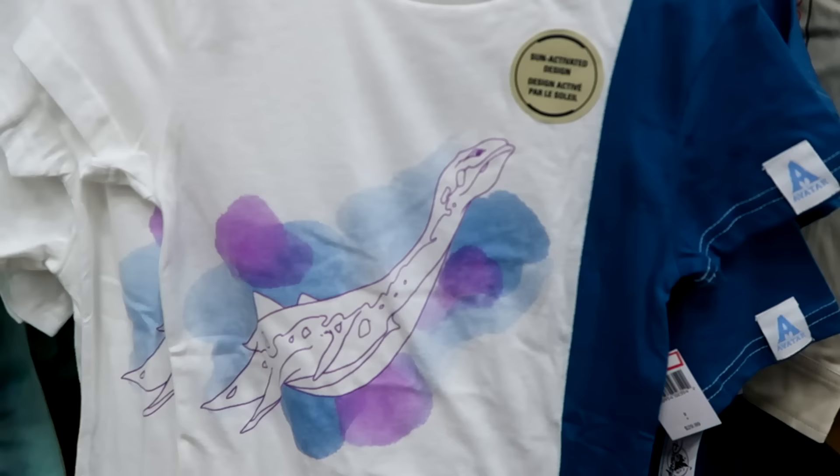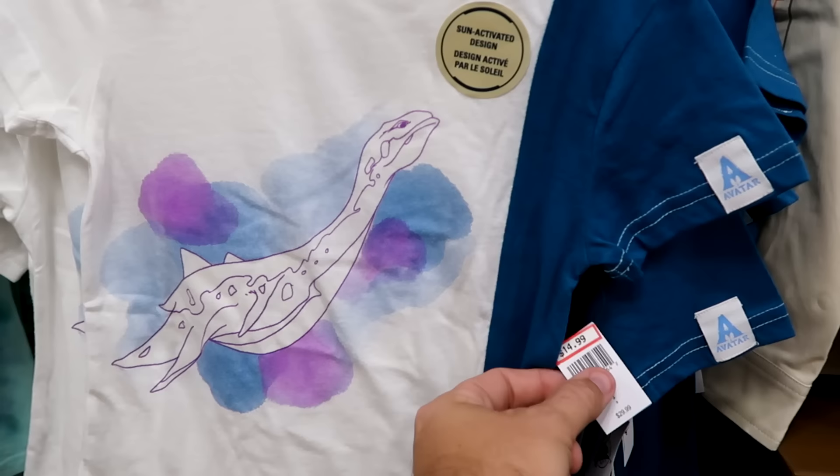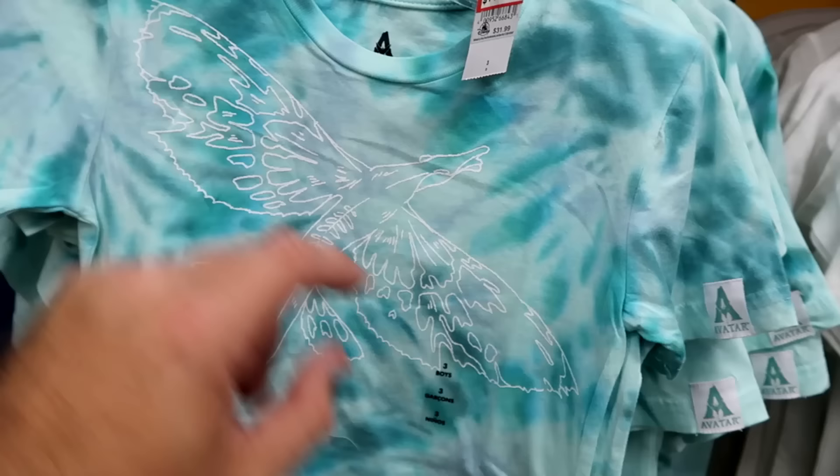They've also been getting lots of brand new merchandise for Avatar. This sun-activated shirt is two-colored with a pattern on the side and a little patch embroidered Avatar. $14.99 from $30. Over here they also have a tie-dye pattern Avatar shirt, embroidered Avatar with one of the Banshees. $15 from $32.